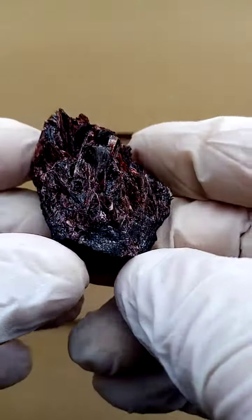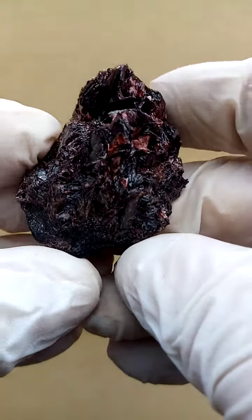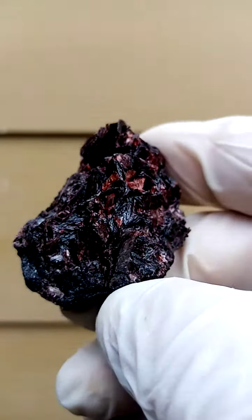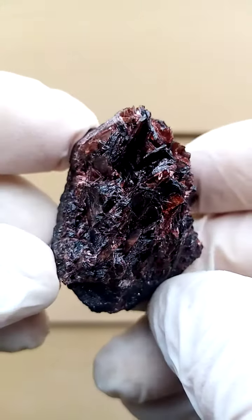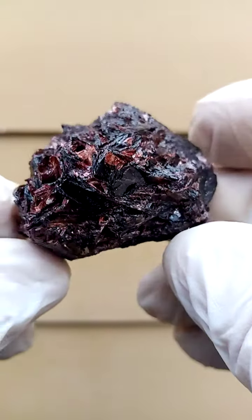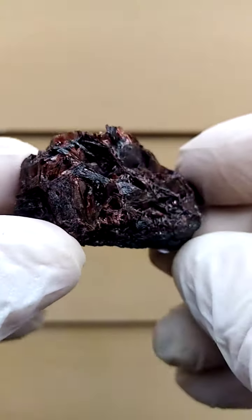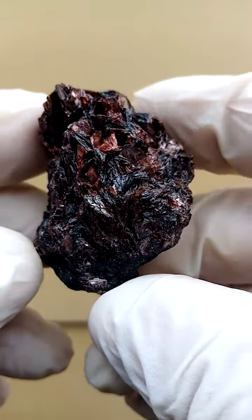If I'm not mistaken, we're looking at a type locality mineral here from the Postmas Berg manganese fields in South Africa. You have the Kalahari manganese fields in the Northern Cape of South Africa around the little town of Blackrock, running all the way up from Hotazel. This specimen would come from the Postmas Berg deposit, which is further south.